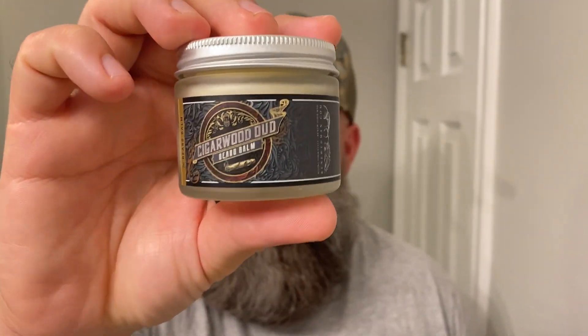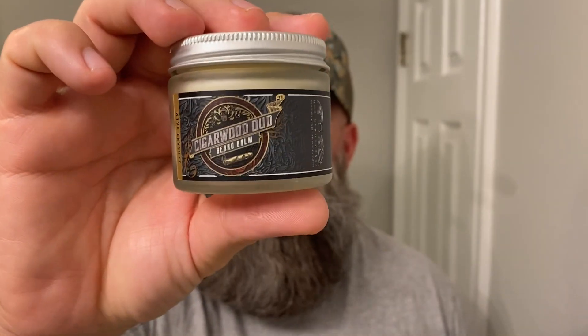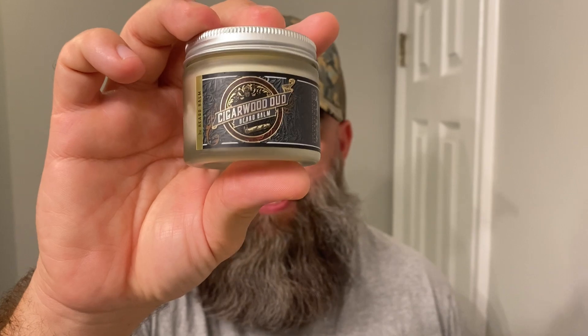You can find them at renewedman.com. They're based up in the upper peninsula of Michigan — some Michiganders, I think that's what you call yourselves. A one-ounce beard oil goes for $17. Their two-ounce beard balm or butter also goes for $17. This is the balm I have in my possession here. Let's go ahead and jump in — I've got six different scents here we're going to talk about.